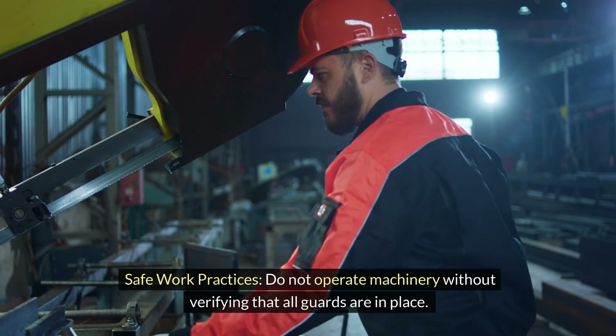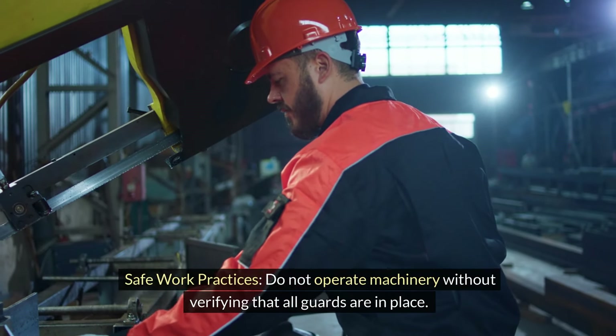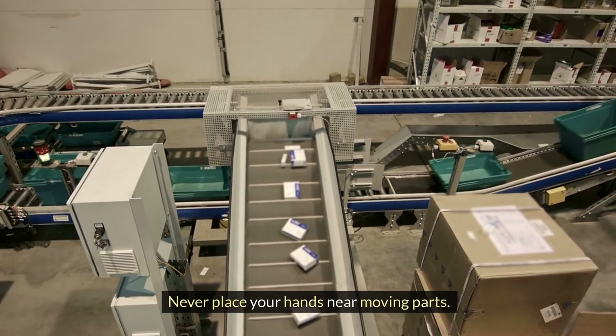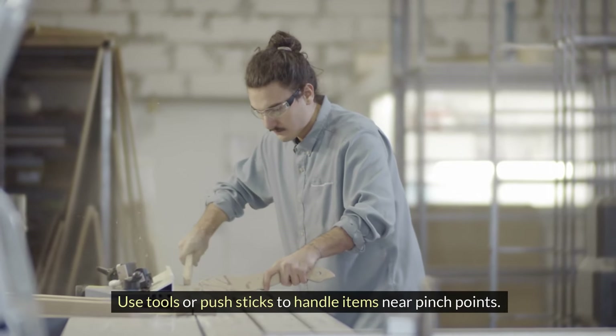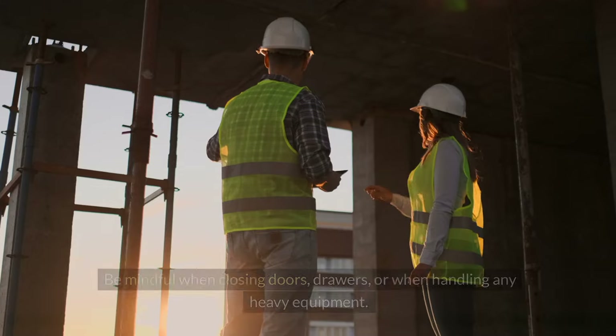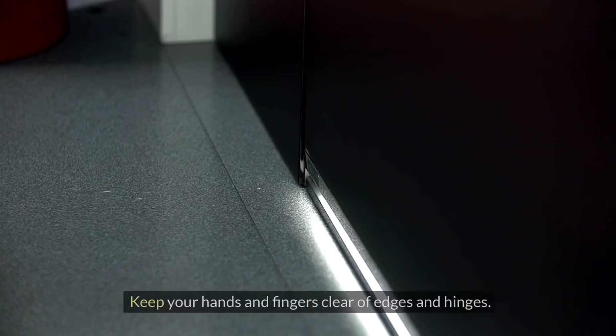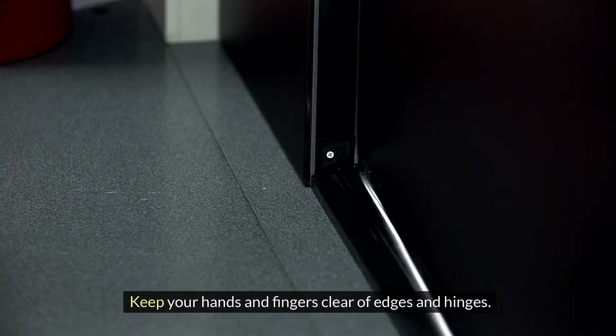Safe work practices — do not operate machinery without verifying that all guards are in place. Never place your hands near moving parts. Use tools or push sticks to handle items near pinch points. Be mindful when closing doors, drawers, or when handling any heavy equipment. Keep your hands and fingers clear of edges and hinges.